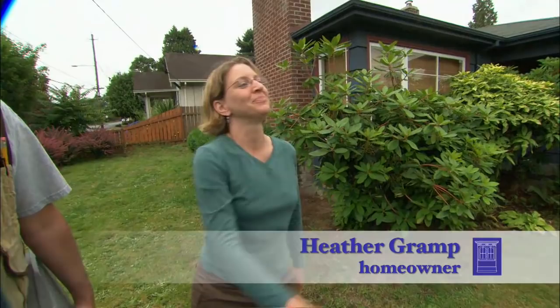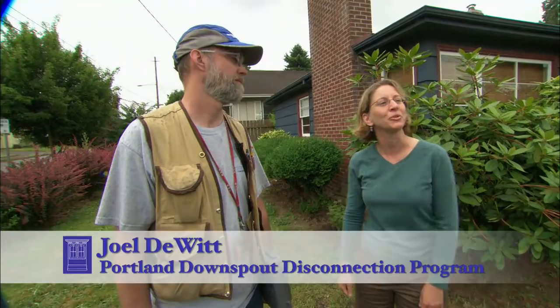Good morning, Heather. Hey, Roger. How are you? Welcome to Portland. How are you liking it? Oh, it's a beautiful city. I love it. Hey, I want you to meet Joel DeWitt. He's with the city of Portland. Hey, Joel. Hey, Roger. How are you doing?